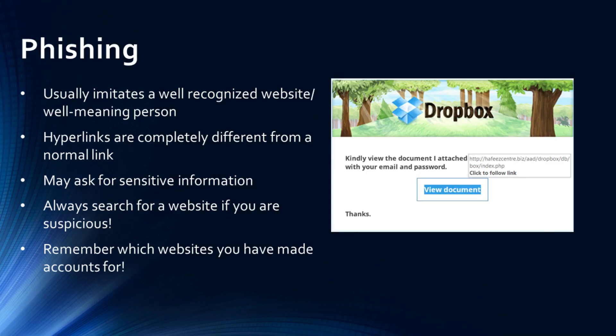You may sometimes be a target of phishing. In these situations, there may be an imitation of a website or well-meaning person. The links provided are typically very different from what is expected. These inquiries may also ask for sensitive info, such as your address. If anything looks suspicious, always search for the website on your own, and remember what websites you have made accounts for.